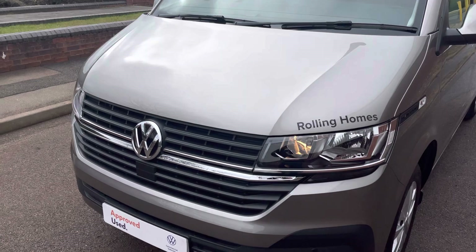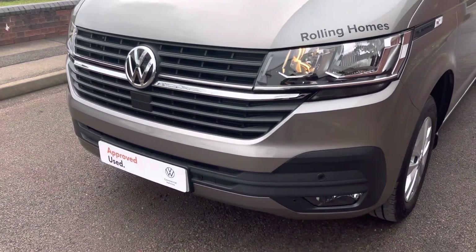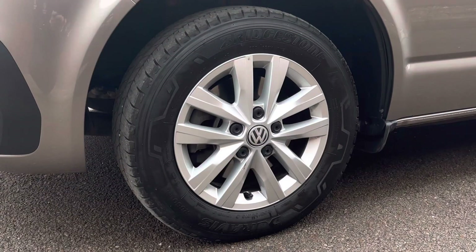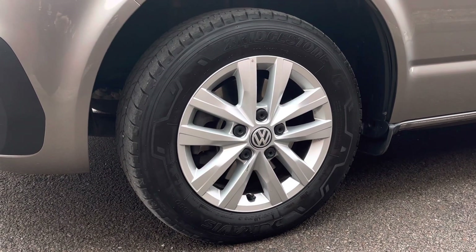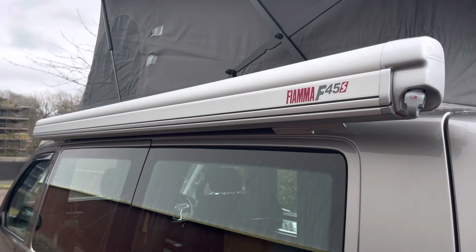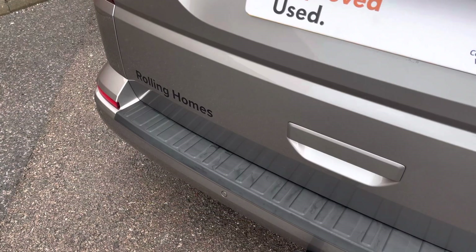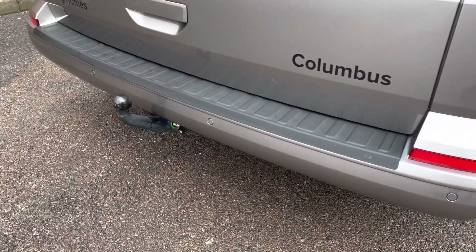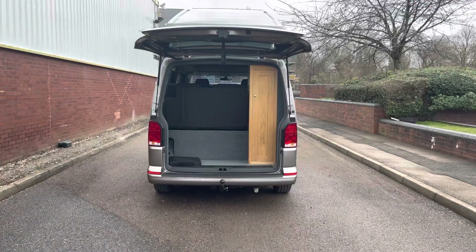As part of the Highline trim model, you get the colour-coordinated front bumper along with some front parking sensors. The van sits on these 16-inch Clayton alloy wheels. This Rolling Homes camper conversion also features a Fiamma F45S roll-out awning. Dotted along the rear bumper is another set of rear parking sensors, and there is also a fixed ball towing head.